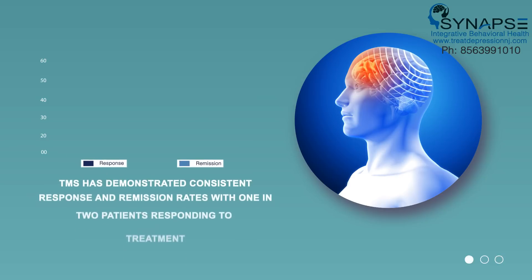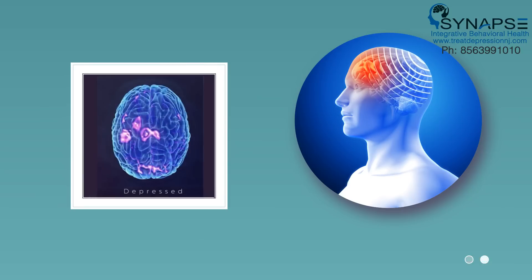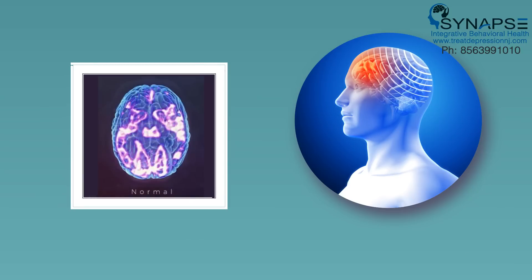TMS has demonstrated consistent response and remission rates, with one in two patients responding to treatment, and one in three achieving remission of depression symptoms.